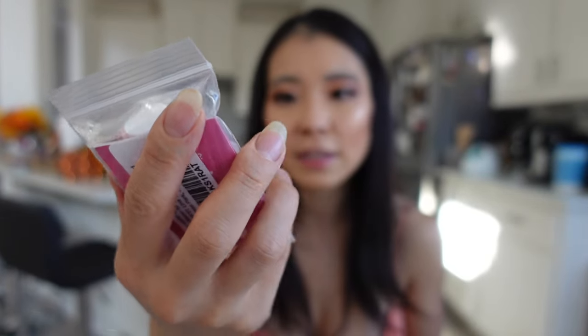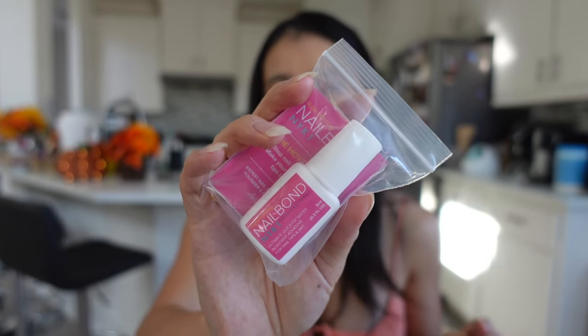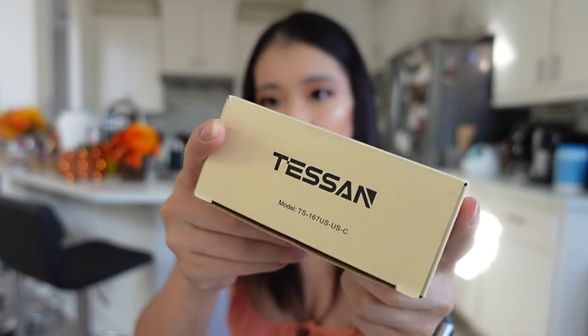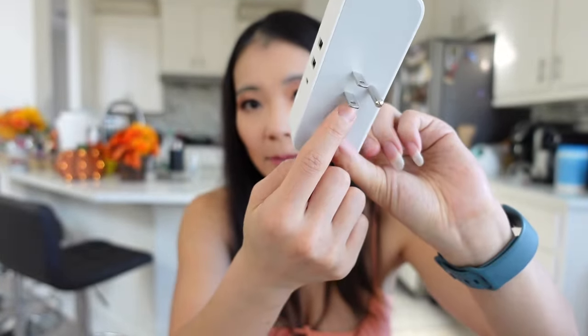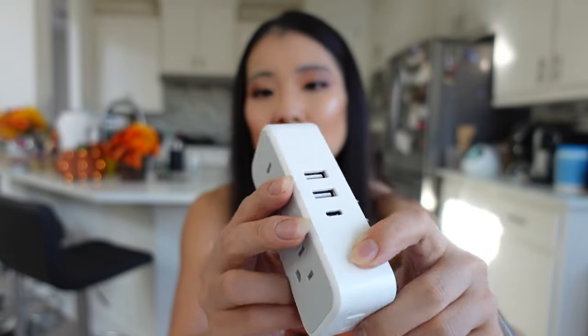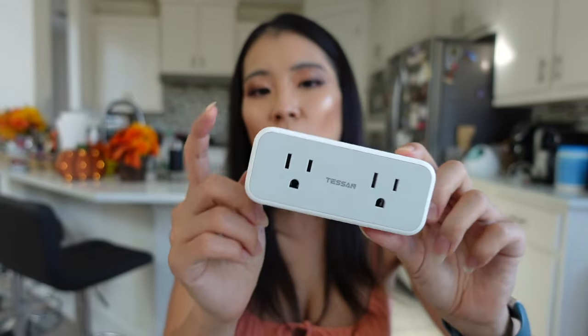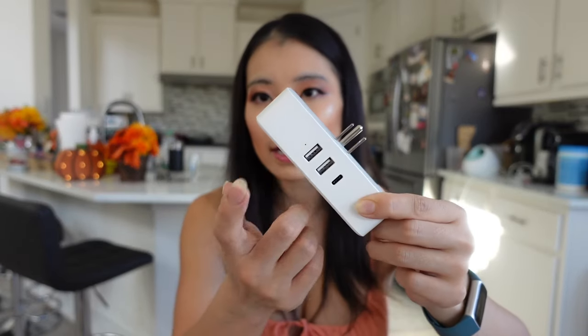Opening my Amazon haul — the first item is nail glue from the brand Nail Bond. It's a repurchase I shared in my Amazon favorites video. Fake nails last me a whole week with this. Next is a wall plug extender: one plug becomes six — two USB plugs, one USB-C plug, and two double plugs. Items from Temu with USB plugs can plug right into it. I love that it doesn't come with a cord so it's not messy. Also, an SD card that was on sale — as a YouTuber I pre-film a lot of videos and need the storage.